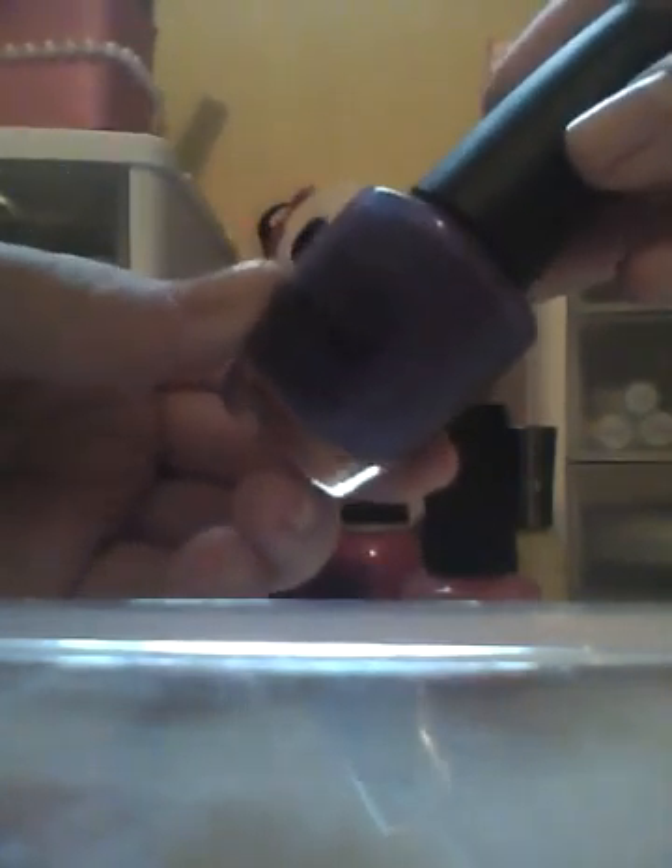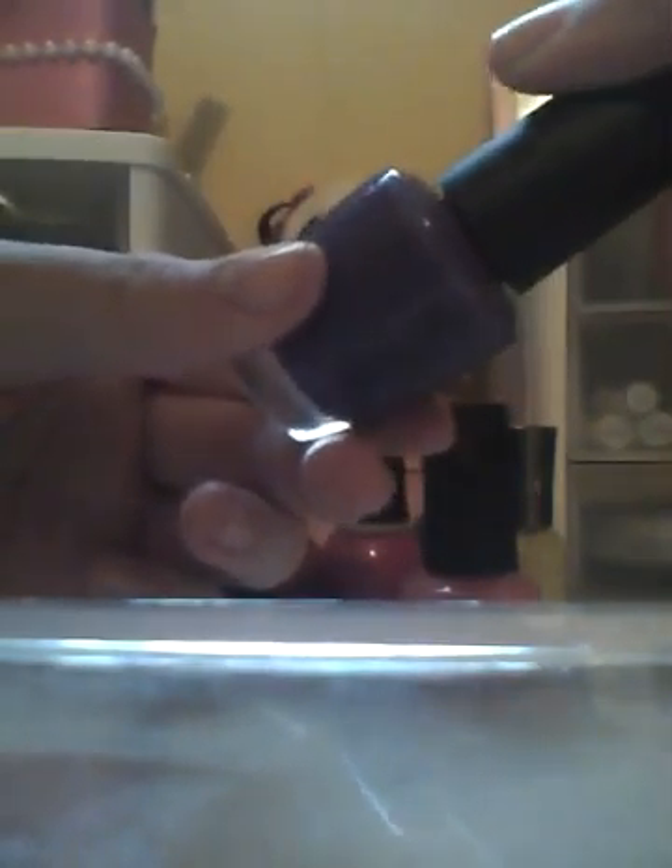I'm going to start with an OPI nail polish in the color Funky Dunkey. I think this is from the Holland Collection — it's not limited edition, you can still get it. The Holland Collection has been out for years and I don't think it'll ever go away. You can't really see it well on camera, but it's like a deep purple color. It's a little washed out on camera, but in real life it's just a beautiful purple color.